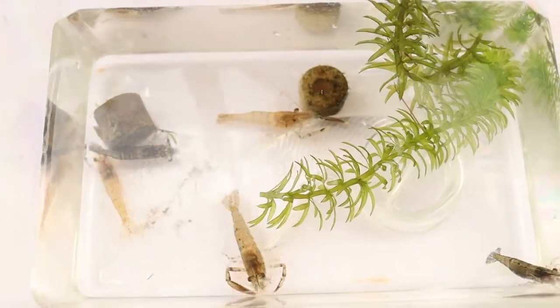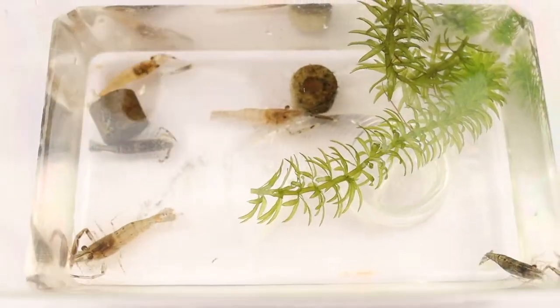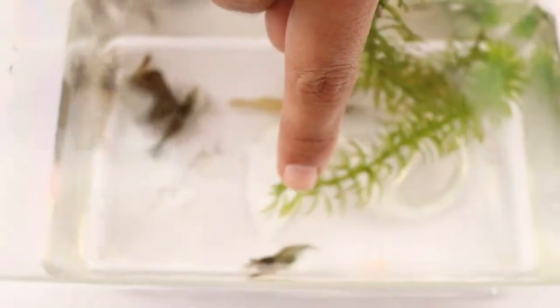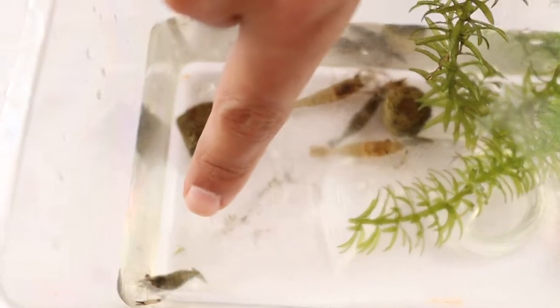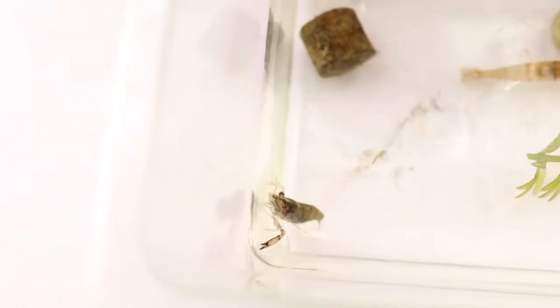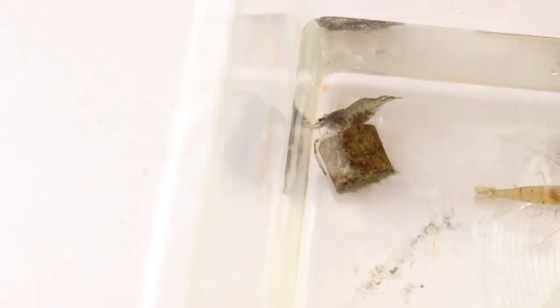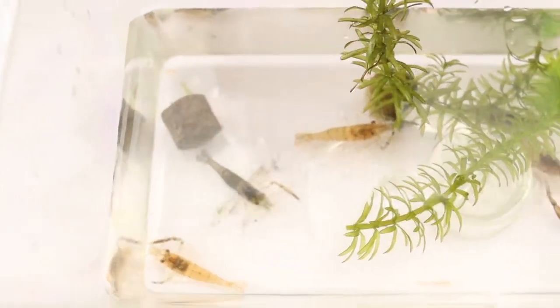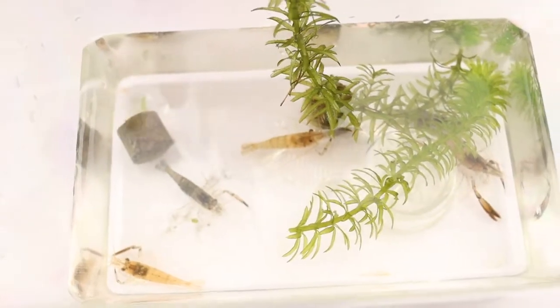They have a very strong pincer. And this one over here is already with eggs on its legs. It seems that at this size it has matured, so this is probably not the Malaysian giant freshwater prawn.